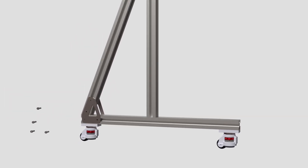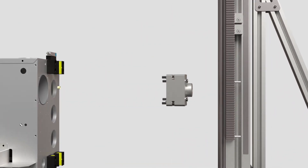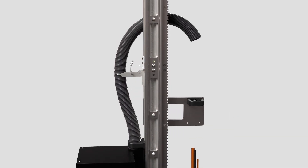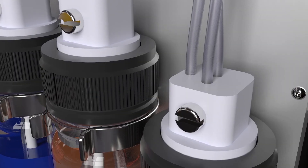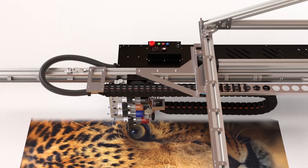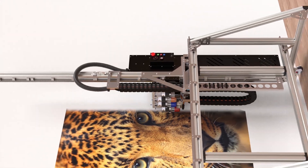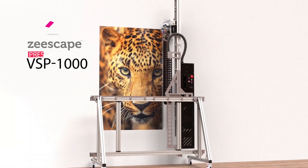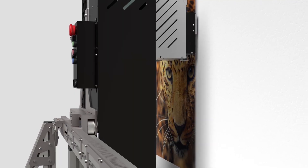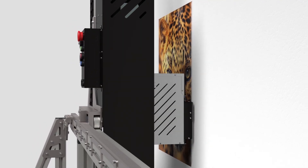The future of printing is transforming. A revolution in the world of advertising and wall decor has arrived, as printing is viewed from a different angle. Zscape presents the Australian made VSP1000, taking vertical printing to an all new level.